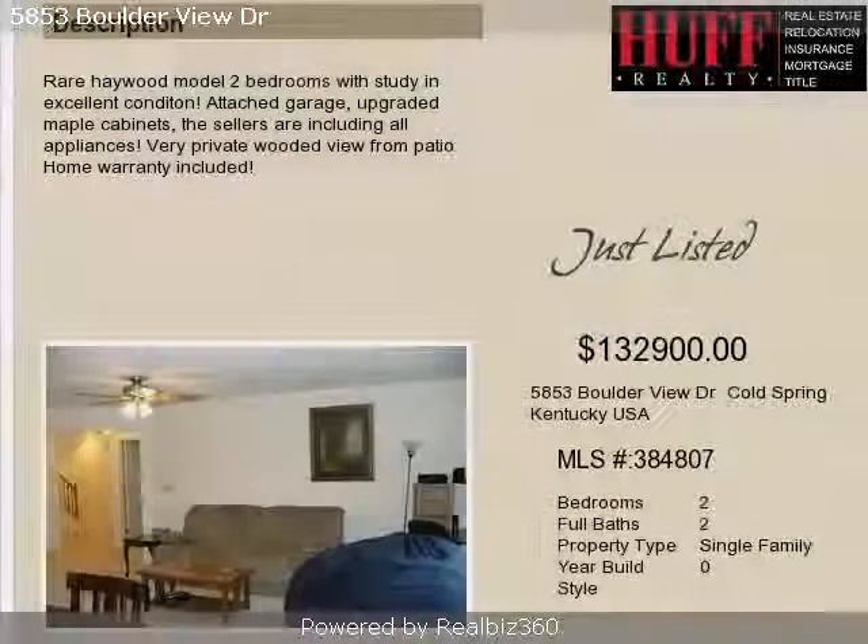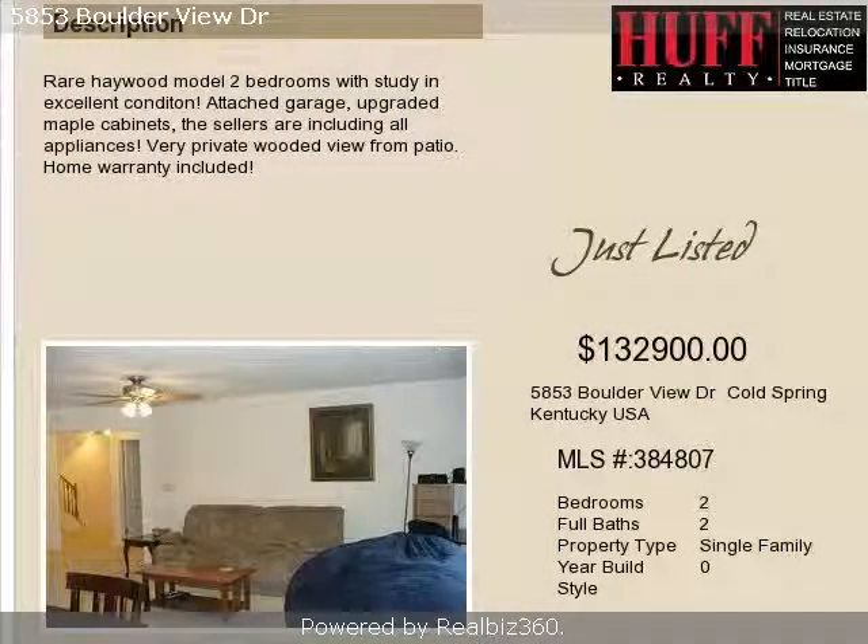This property is a two-bedroom, two full baths, condominium.